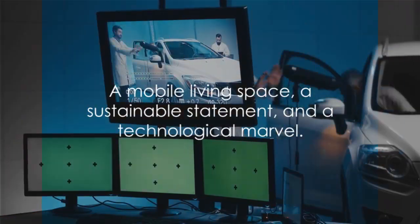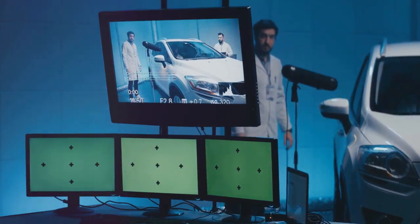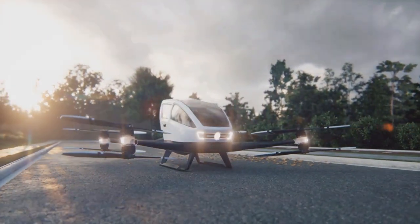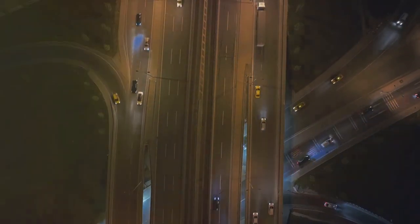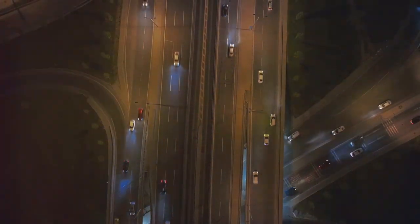The Aurora Streamliner is more than just a car. It's a mobile living space, a statement in sustainability and a technological marvel. It represents the pinnacle of future personal transportation, transforming our journey into an experience. This is what the future of personal transportation looks like, and it's closer than you might think.